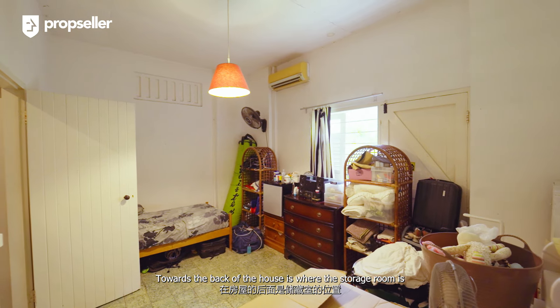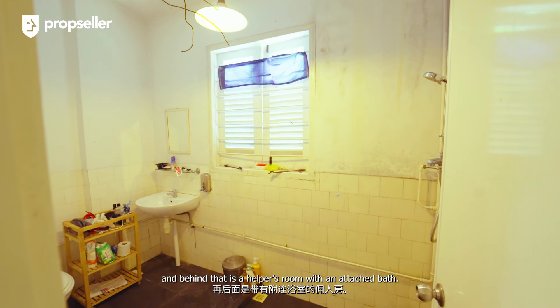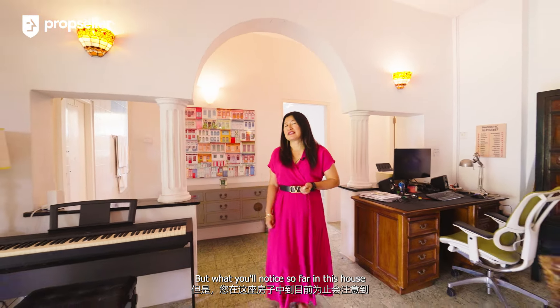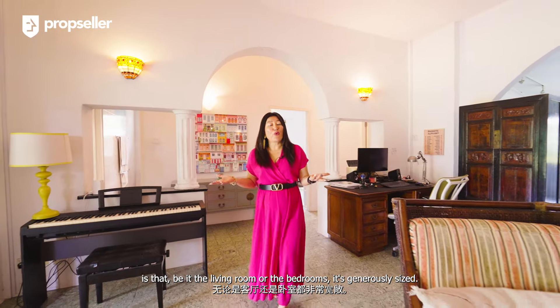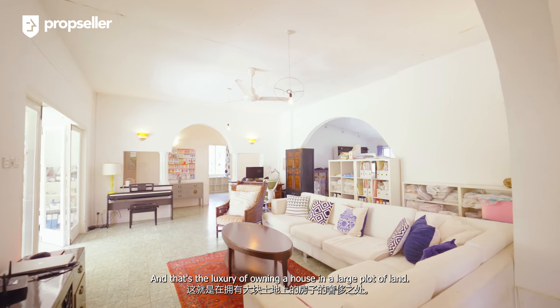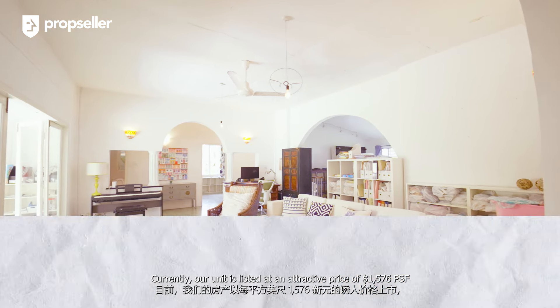Towards the back of the house is the storage room, and behind that is the helper's room with an attached bathroom. What you'll notice throughout this house — whether in the living room or the bedrooms — is that every space is generously sized. That's the luxury of owning a house on a large plot of land.